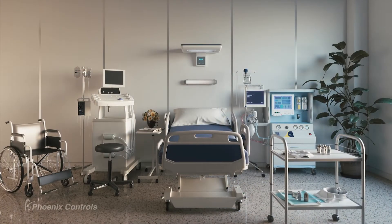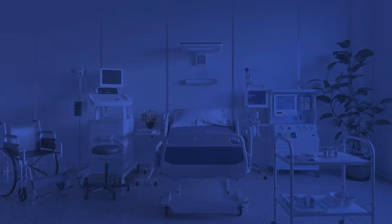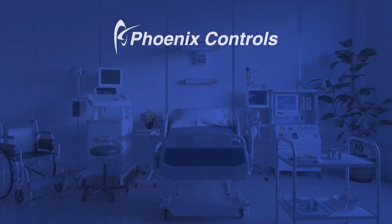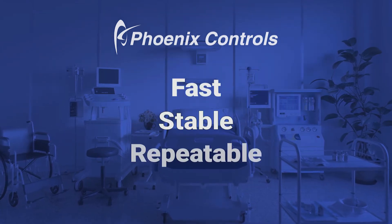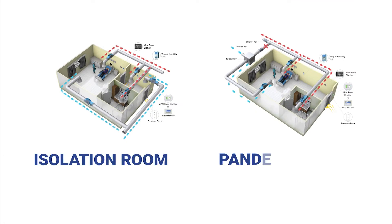With over 30 years of airflow control system experience, Phoenix Controls has helped prepare hospitals and other health care facilities with fast, stable, and repeatable space ventilation. This includes providing custom solutions for pressurization control, supporting both airborne infectious isolation and pandemic room requirements.